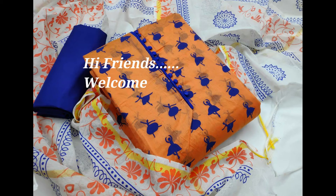Hello friends. Welcome to our channel. Today we are going to watch some beautiful unstitched materials. These are designer unstitched materials.